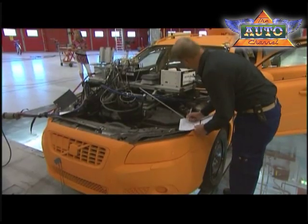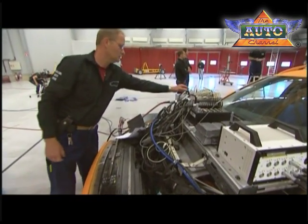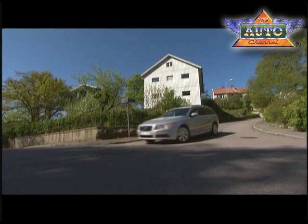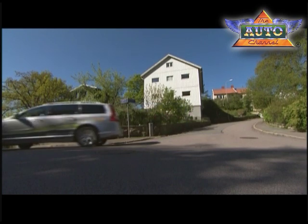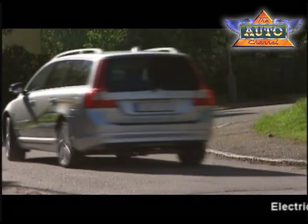Volvo Cars safety experts are now working intensively to develop Volvo's new plug-in hybrid car that is due to be on the market in 2012. This car shall be able to be charged from a normal power outlet and be driven with zero emissions.